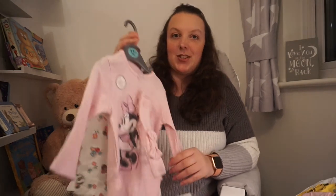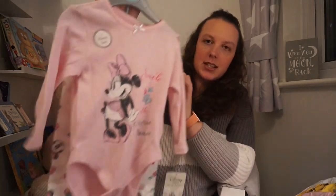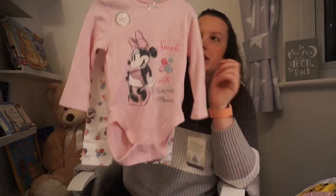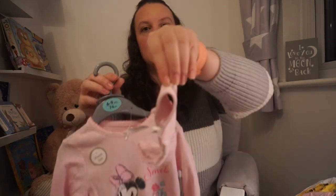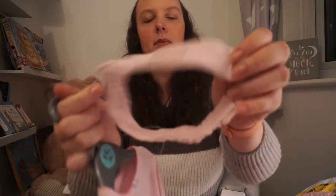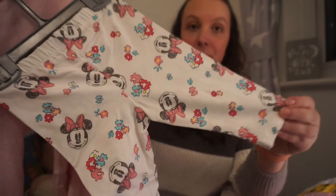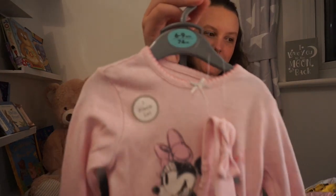Another Disney one — as you can tell I love Disney. This is their Minnie Mouse set, it just says smile with Minnie Mouse and it's a pink one. Again it's got the poppers at the bottom which I really like. It comes with another headband with the Minnie bow, and you get the cutest little Minnie Mouse leggings — they've even got little bows on the bottoms. They've got that one right, it's a three piece set. She's just going to look so cute in it. I'm so excited for her to wear all these clothes.